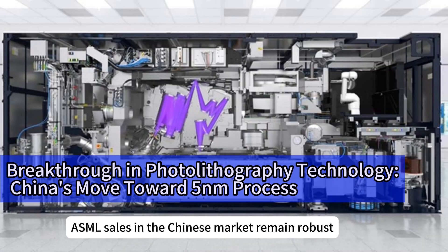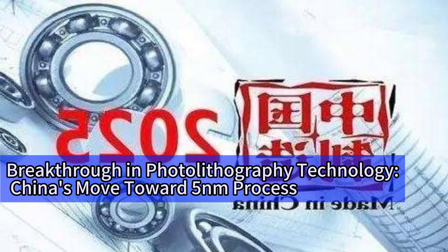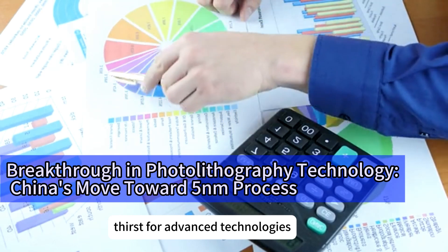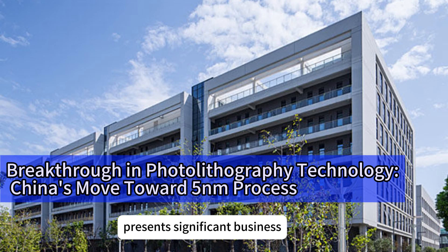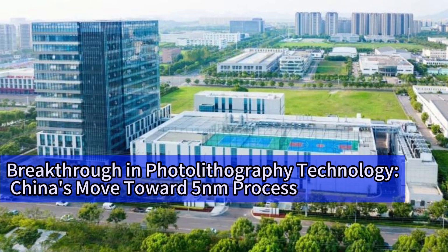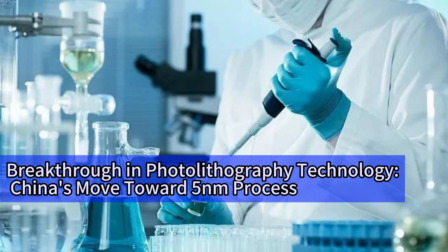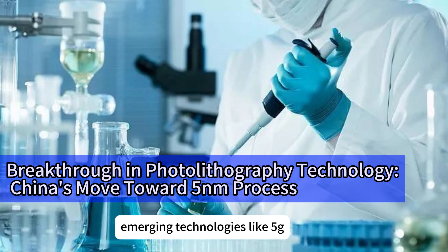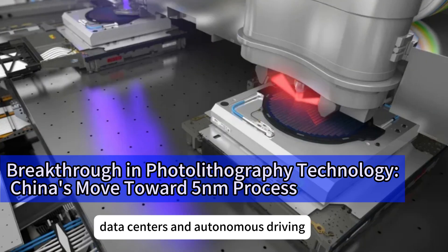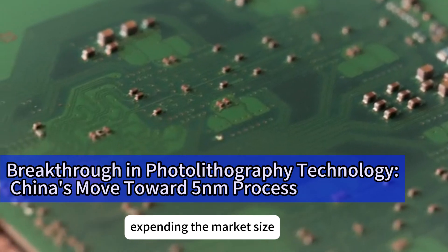Despite competitive pressure from China, ASML's sales in the Chinese market remain robust, growing by 42% in 2025. This indicates strong demand for high-end photolithography equipment in China and reflects Chinese companies' thirst for advanced technologies. The vast demand in the Chinese market presents significant business opportunities for global photolithography manufacturers. With the rapid development of emerging technologies like 5G, AI, and IoT, the demand for semiconductor chips has surged, particularly in smartphones, data centers, and autonomous driving, driving continuous growth in demand for high-end photolithography equipment.